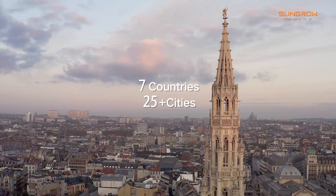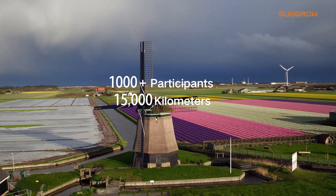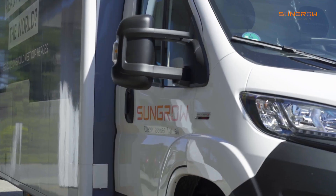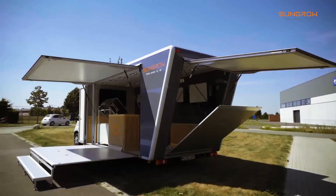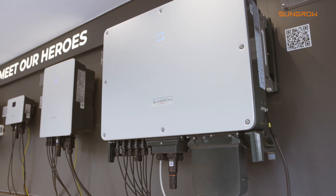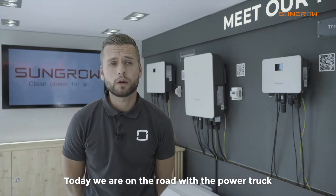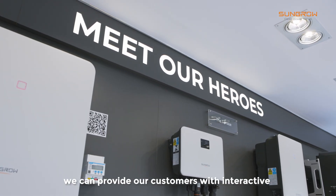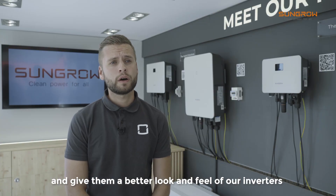Thank you for joining us. Today we are on the road with the powertruck to bring our products directly to the customer. Thanks to the powertruck, we can provide our customers an interactive hands-on experience and give them a better look and feel of our inverters.